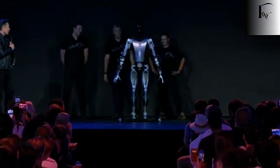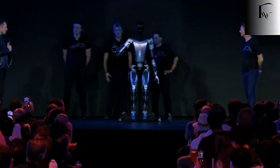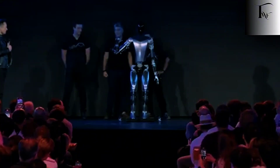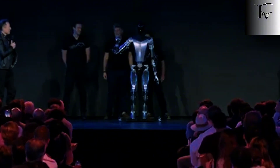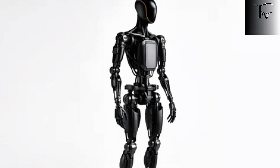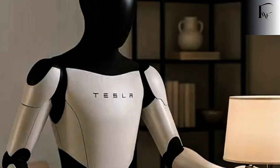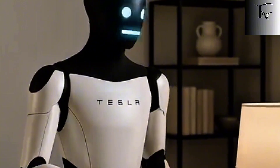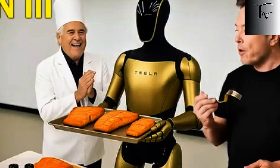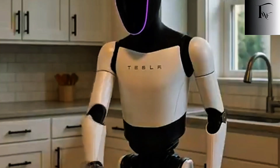This is where Optimus Gen 3 becomes fundamentally different from everything before it. This version isn't designed to impress investors or dominate headlines. It's designed to coexist with humans without breaking, freezing, or becoming dangerous. That's also why Gen 3 isn't being treated as another prototype — for Tesla, this is the first version meant to leave controlled environments behind. The first one expected to function without excuses. No teleoperation safety net. No stage choreography. Just autonomy in the real world.